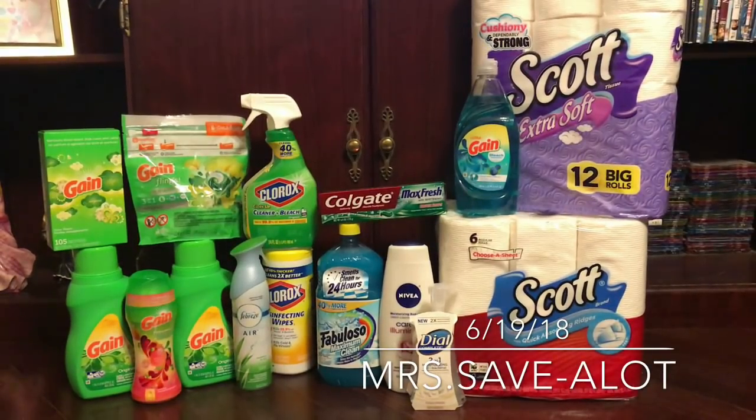Hey, welcome back, this is your girl Miss Save a Lot. People have been asking about the bundles, so I wanted to give you a prime example of a bundle. My setup differs for different items, but this is my basic bundle: make sure you have tissue, paper towels, laundry detergent, dish soap, a cleaner, toothpaste, body wash — and the extra stuff is just extra.